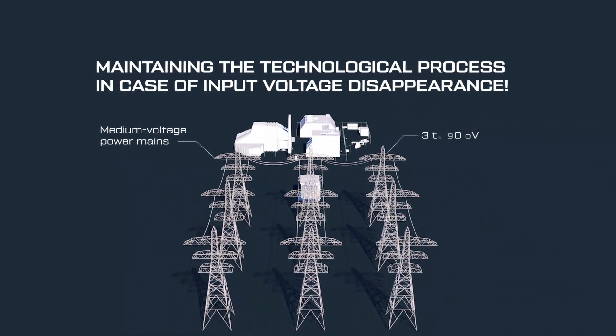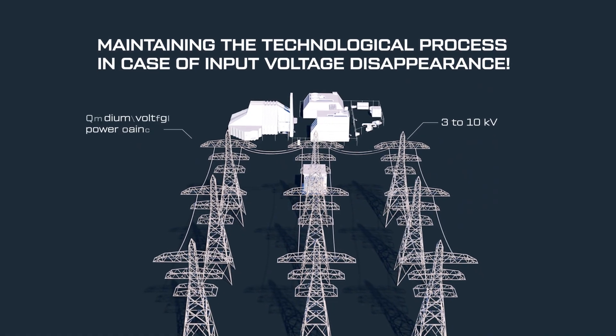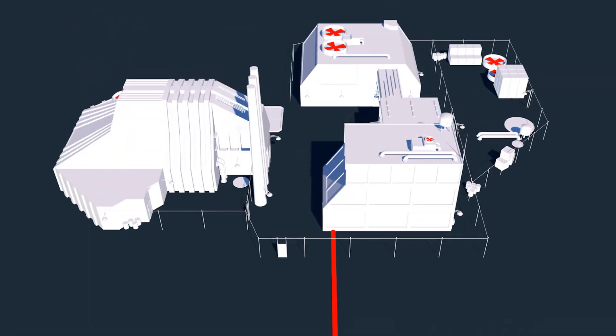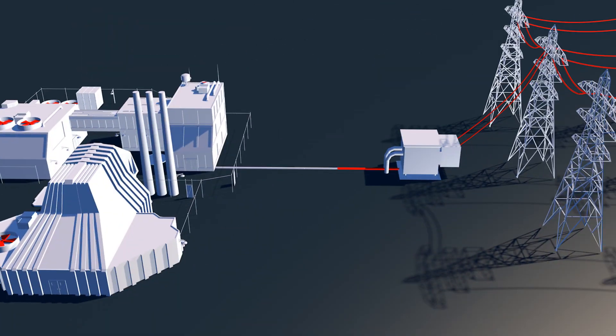Maintaining the technological process in case of input voltage disappearance. In medium voltage power mains, there can be voltage sags, which can cause serious problems.